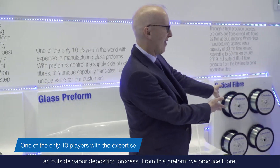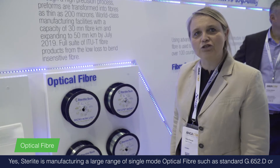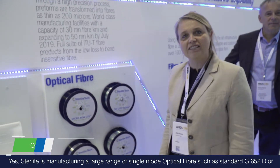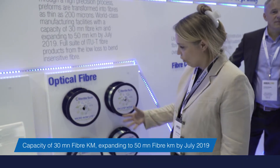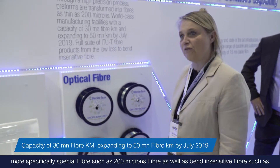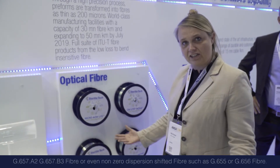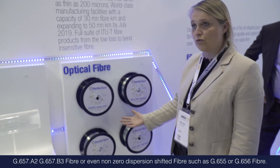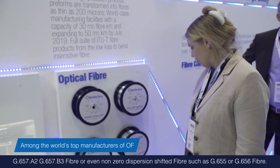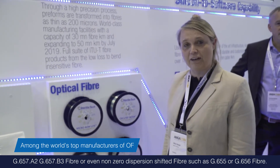From this preform, we produce fiber. We manufacture a large range of single mode optical fibers such as standard G652D fiber, special fibers such as 200 micron fiber, bend insensitive fibers such as G657A2 and G657B3, and non-zero dispersion shifted fibers such as G655 and G6565.